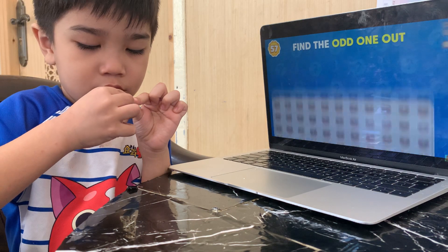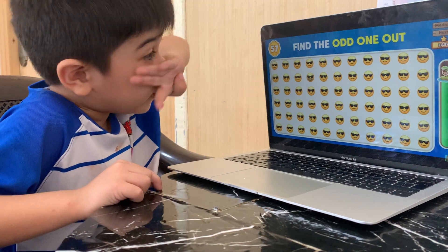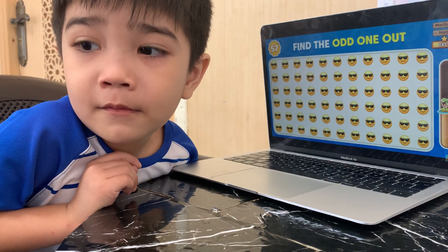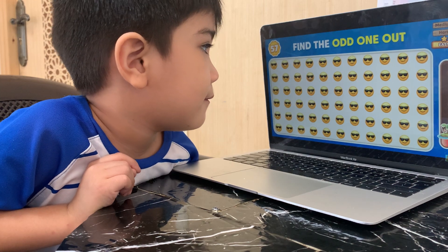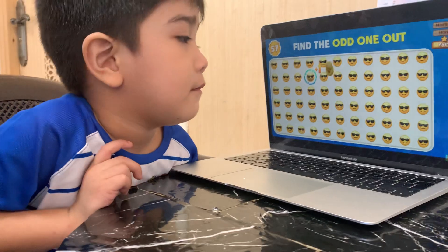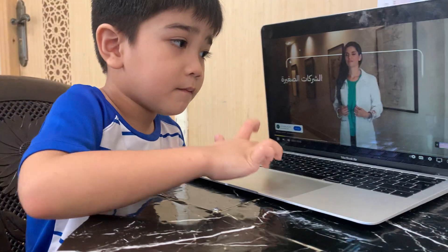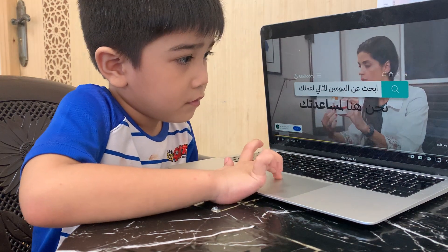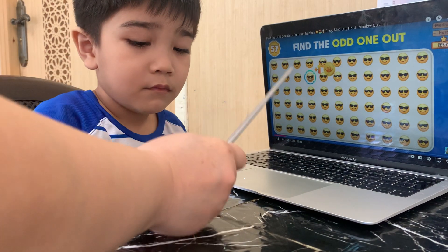Which emoji here doesn't belong with the rest? That one! That one is right here!